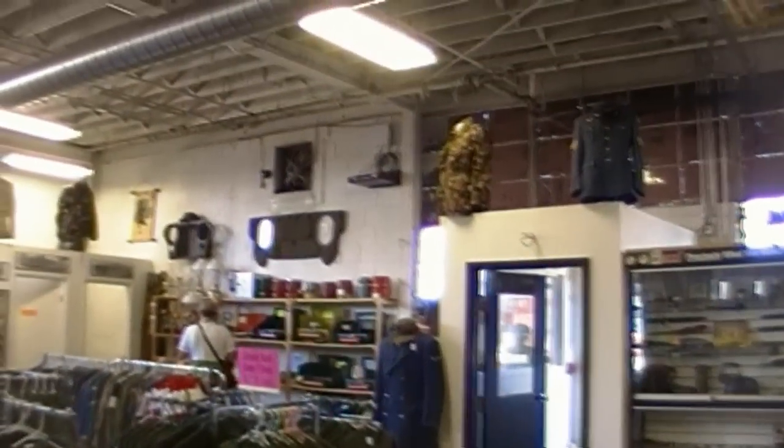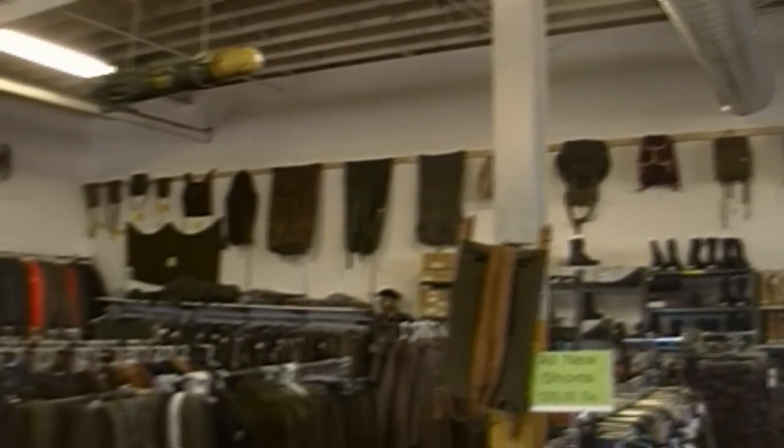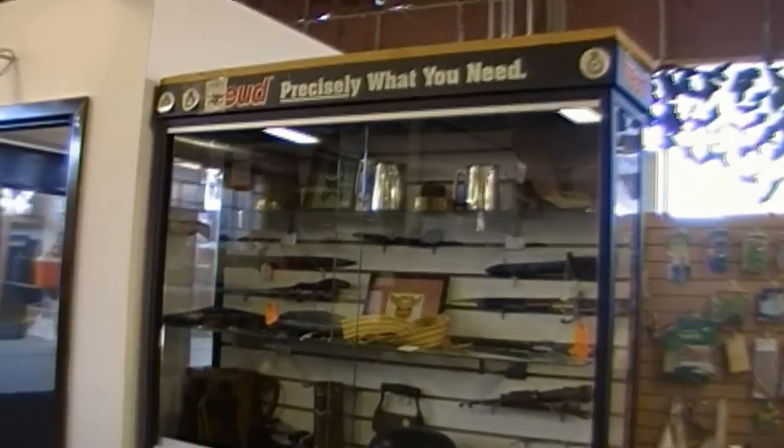Just a nice scan of the store here. This is their new location and they've done a great job — it's beautiful. There's also some vintage collectible paraphernalia here.